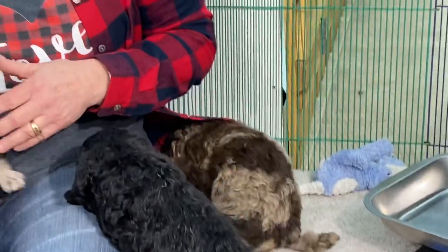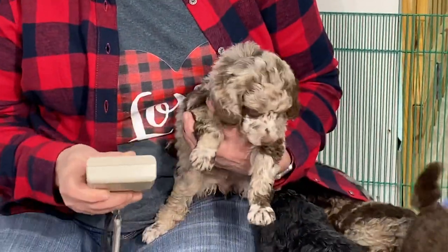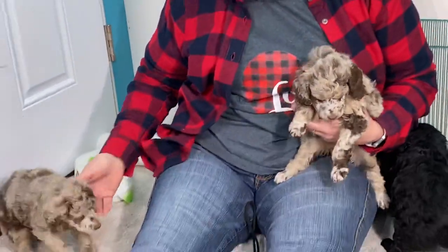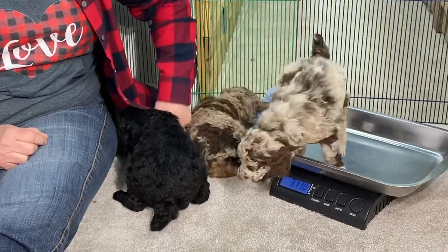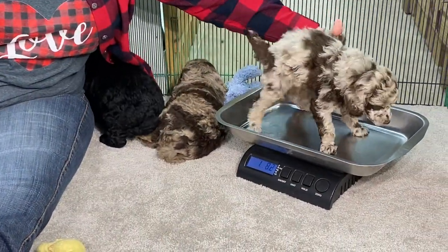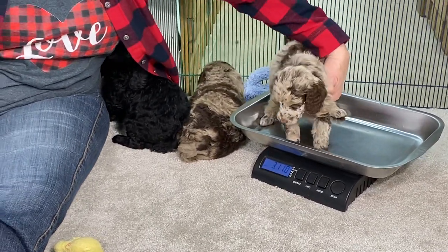This is a chocolate Merle female — she is sold. Microchip 0435. She weighs three pounds, 11 ounces today, and she is sold.